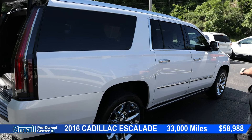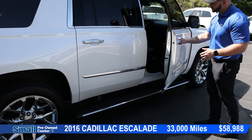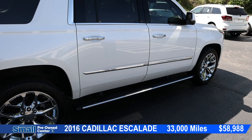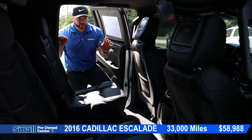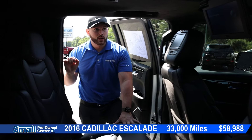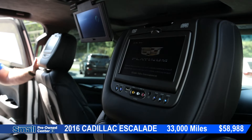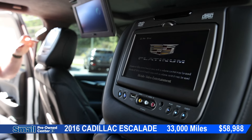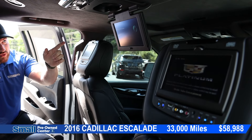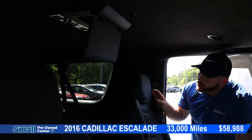We do have power running boards. Walk up to the vehicle, open up the door, they come down, close it, and they go right back up. Coming into the rear of the vehicle, we have black leather interior. We do have captain's chairs. A lot of screens going on back here — it's almost like a movie theater. We have screens in the rear of the headrest of the front seats, a pull-down screen here in the middle, and a pull-down screen in the third row.